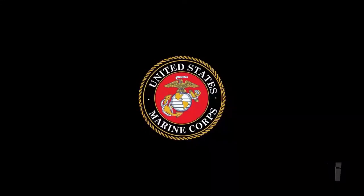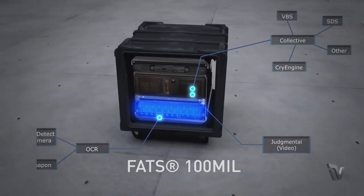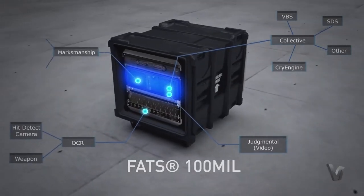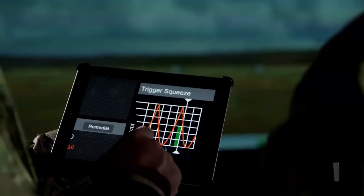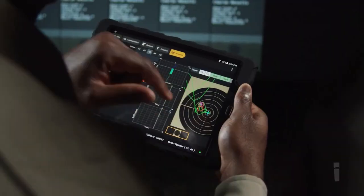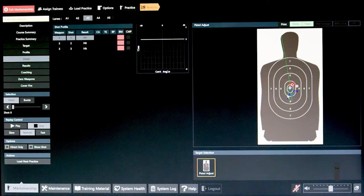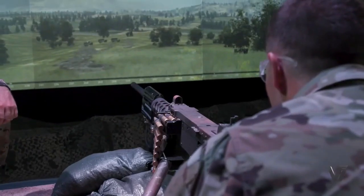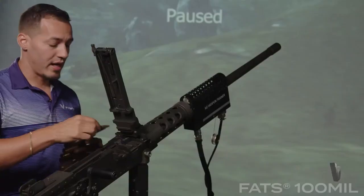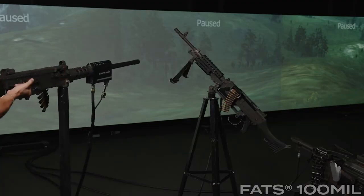With advanced tracking and analytics, instructors can monitor and assess trainees' performance in real-time, offering personalized feedback and coaching. Whether you're military personnel, a law enforcement officer, or first responder, the Inveris FATS 100-Mil stands as the ultimate training solution to sharpen your skills and ensure mission readiness. Explore this game-changing technology and witness how it's reshaping the landscape of military training.